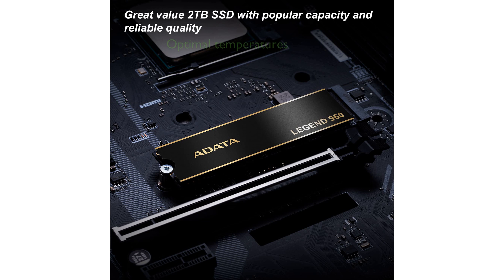The inclusion of a heatsink helps in maintaining optimal operating temperatures, making it an excellent choice for high-performance tasks and gaming.